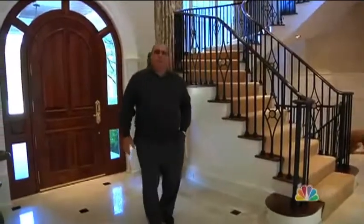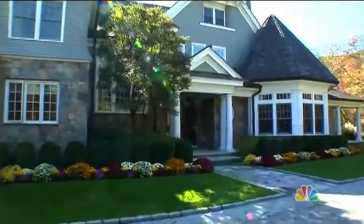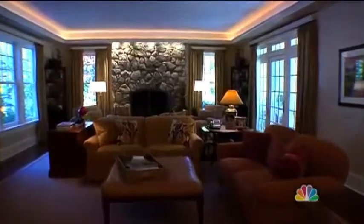We built the house in 2001 and we've been in the house a little bit over 10 years. The most important thing we did was build a home for our family — we look at this as a family compound.